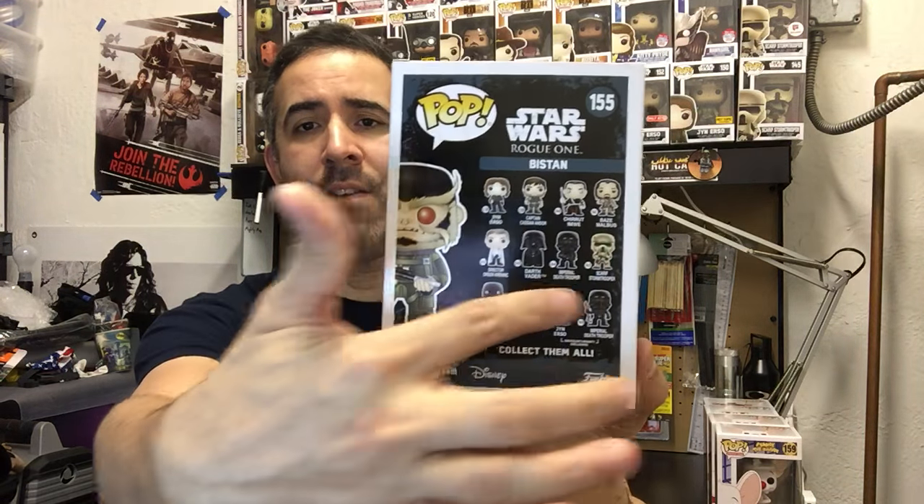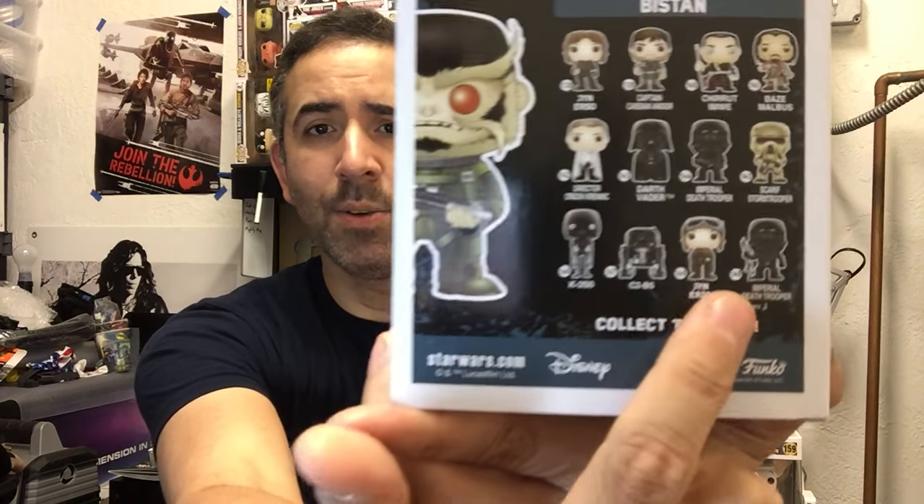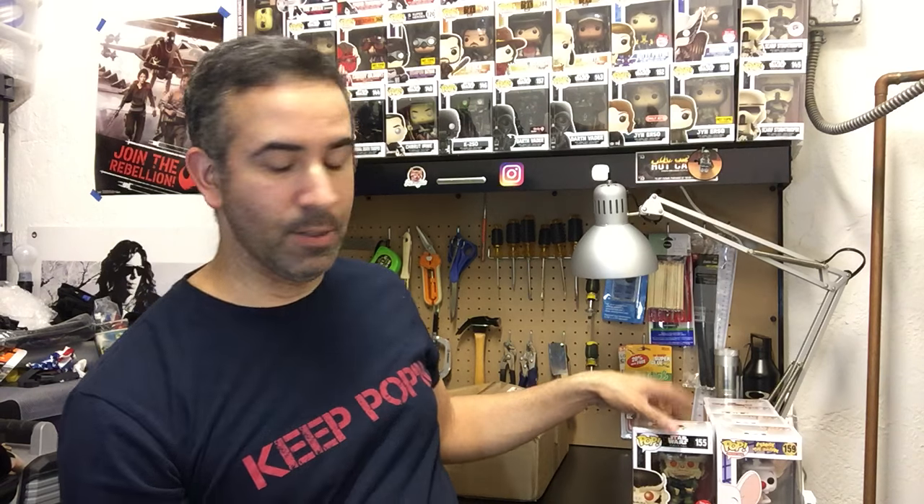I'm dying to see what he looks like in the movie because he looks really cool as a pop. As far as the rest of the line, I pretty much have everybody else — all the exclusives from different stores. I actually just signed up for the Smuggler's Bounty Box, which should be bringing a variant of Jyn and another Death Trooper. The only one I'd be missing is the Walmart exclusive Chrome Death Trooper. But I got Biston to add to the collection, which is really nice.